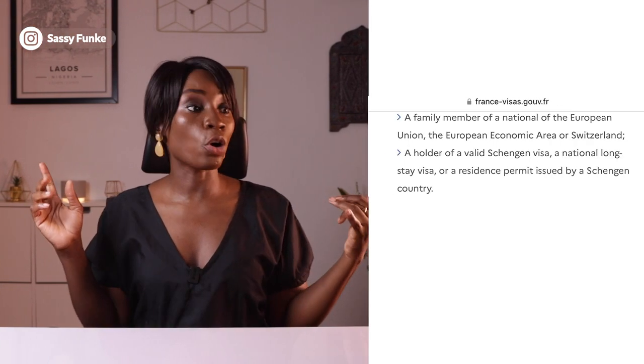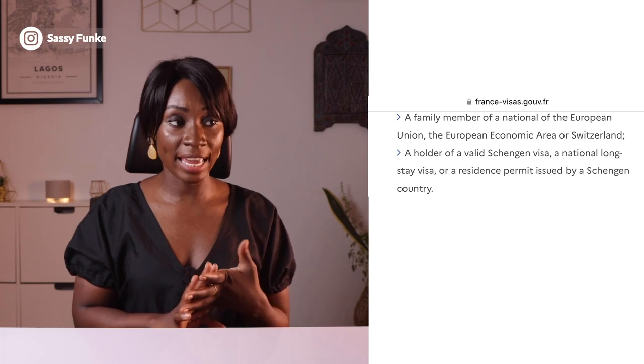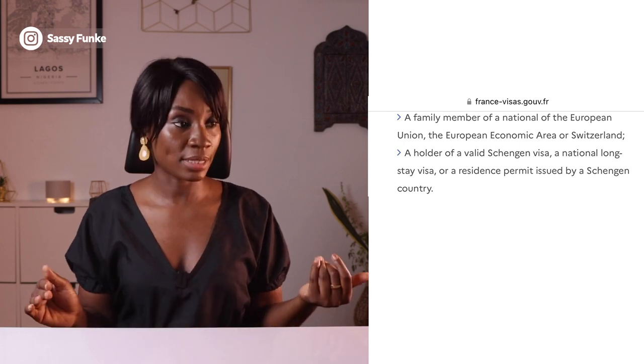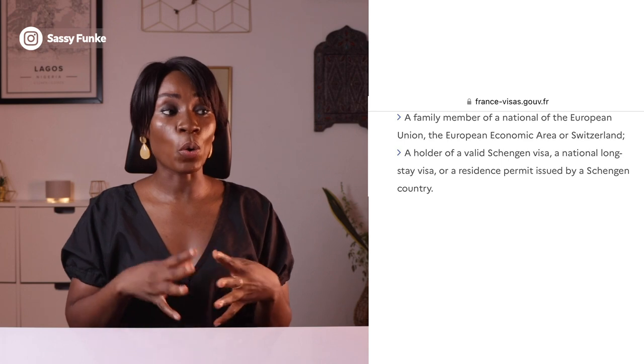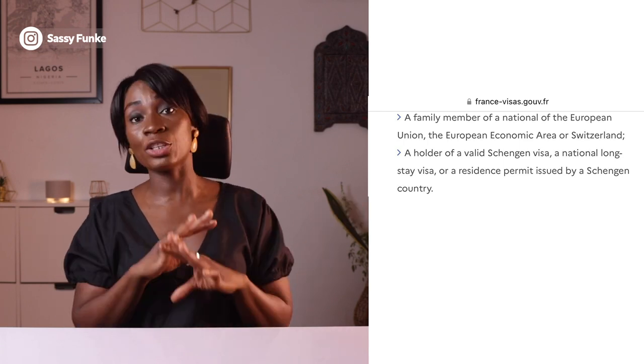It also says that if you're a family member of a national of the EU, the EEA, or Switzerland, you're exempted. And finally, if you're a holder of a valid Schengen visa, a national long-stay visa, or a residence permit issued by any Schengen country, you're exempted. I've known people who went to apply for an airport transit visa but didn't have to because they were already exempted, so make sure you check the link in the description box below so you don't waste money.